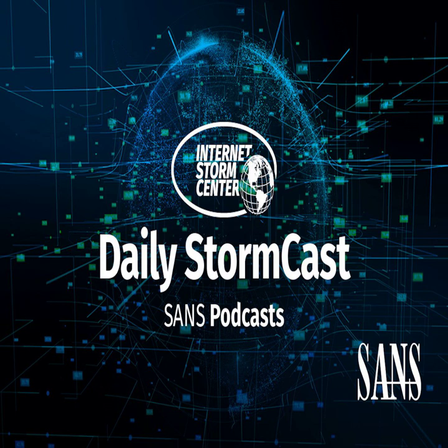Hello, welcome to the Thursday, March 10th, 2022 edition of the SANS Internet Storm Center's Stormcast. My name is Johannes Ulrich and I'm recording from London, England.